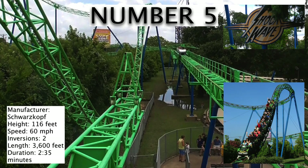Now we're at our top 5. Number 5 is the Shockwave, a Schwarzkopf Looper. Schwarzkopf's are known for being pretty intense, but I was kind of disappointed by this coaster. I'd say that this ride is a step up from a family coaster when you're trying to get into more thrilling rides, but I didn't find it to be super forceful like other Schwarzkopf coasters. It has two vertical loops that are fairly fun, but the rest of the time this ride pretty much just meanders around.